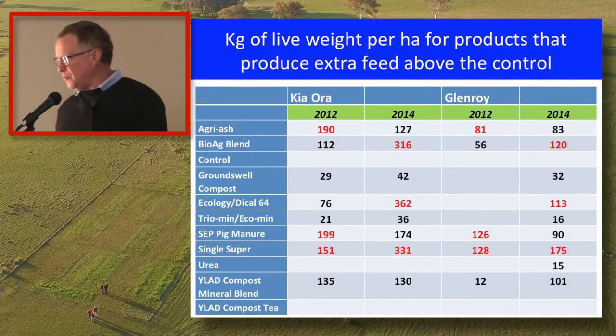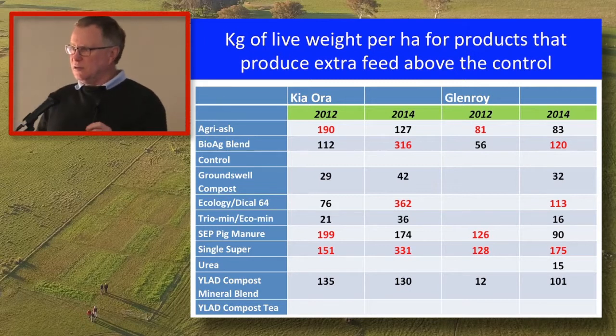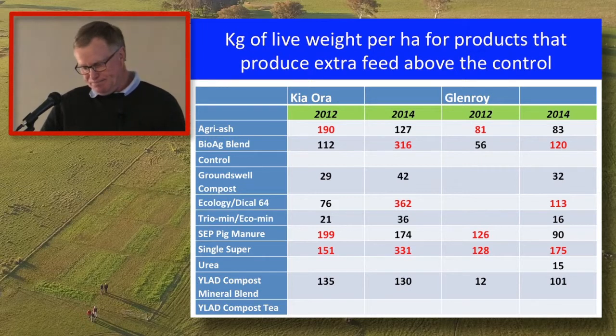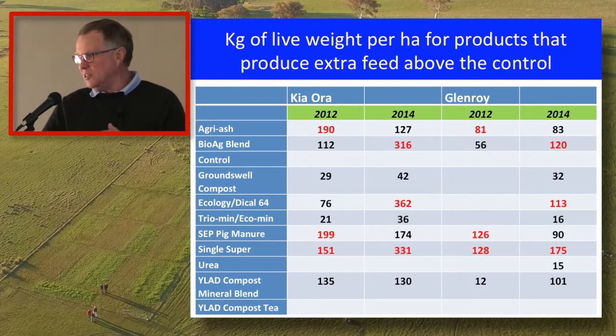Taking the lamb growth rate data and accounting for how much extra pasture those plots grew, we now have kilograms of live weight per hectare produced by the various products. There are a lot of gaps in that table because those products in those years did not grow more than the controls, so they drop out of the system. A similar trend emerges — one product appears four times, a couple appear twice, and the same products consistently come to the top.